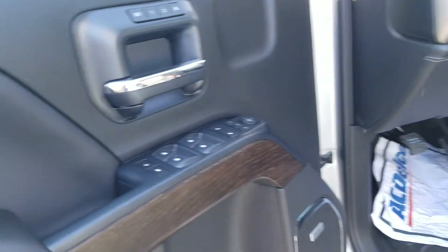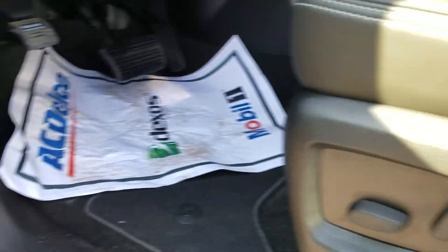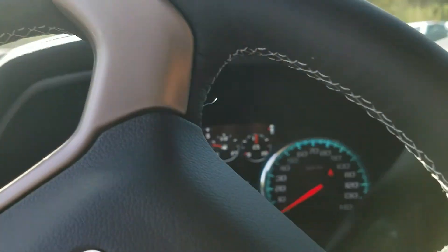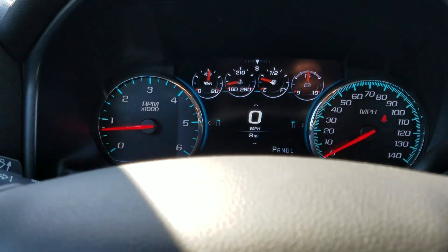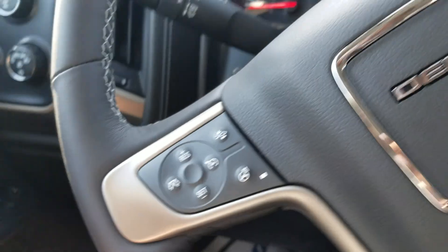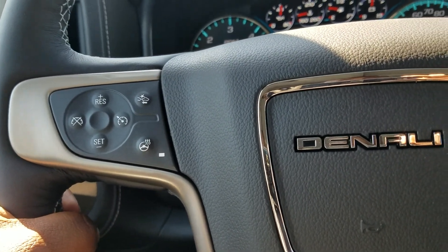Up front you're going to have your power windows, power doors, power mirrors, memory seat setting, premium sound, and power seat with lumbar support. This vehicle only has eight miles on it as we speak. Your four-wheel drive selector is right here, cruise control setting on your steering, and forward collision alert with heated steering as well.